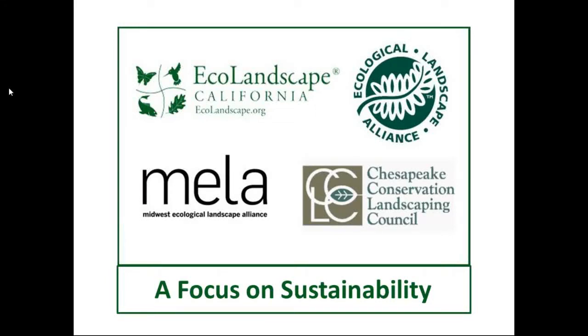Let's get started. Welcome. I'm Mark Richardson, a trustee for the Ecological Landscape Alliance, and I'll be the moderator for today's webinar: Ground Covers – Ecological Solutions in Place of Mulch, which is part of the Focus on Sustainability webinar series.